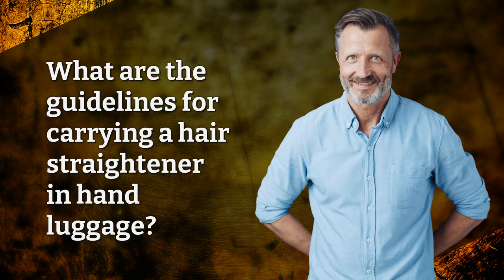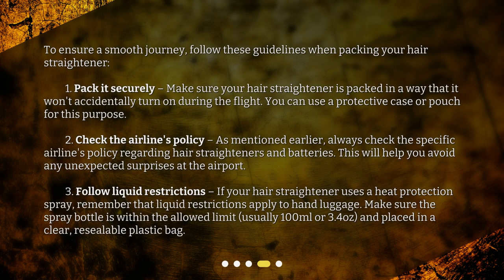What are the guidelines for carrying a hair straightener in hand luggage? To ensure a smooth journey, follow these guidelines when packing your hair straightener. 1. Pack it securely. Make sure your hair straightener is packed in a way that it won't accidentally turn on during the flight. You can use a protective case or pouch for this purpose.